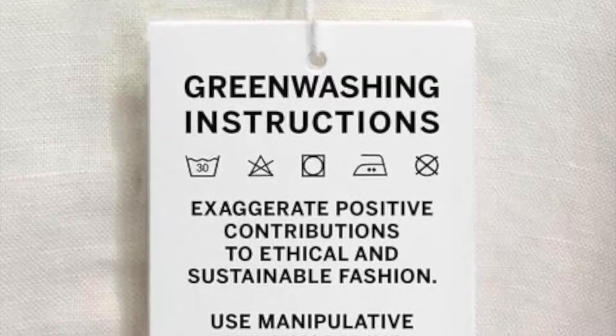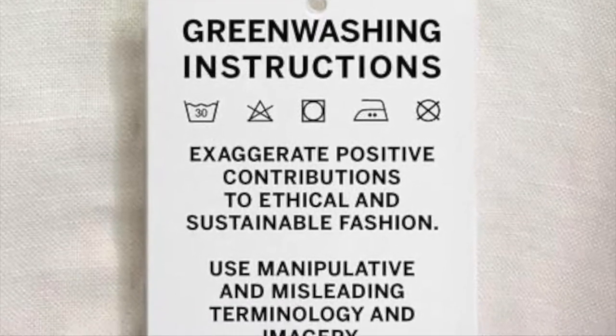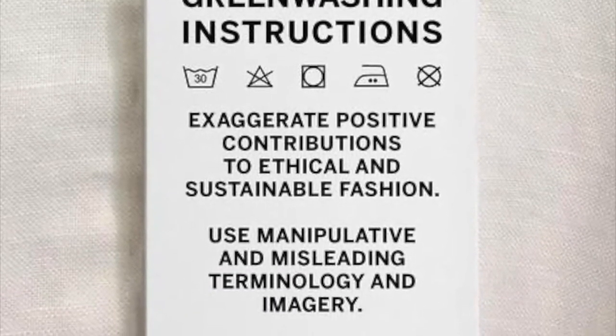Number five: fast fashion brands greenwash. Greenwashing means when they are acting like they are eco-friendly, but they really aren't.